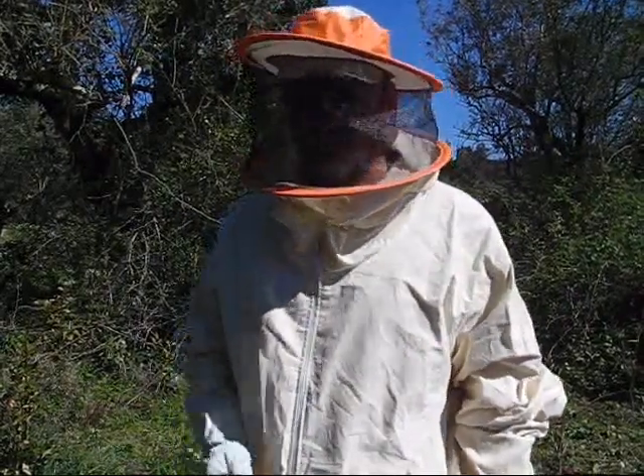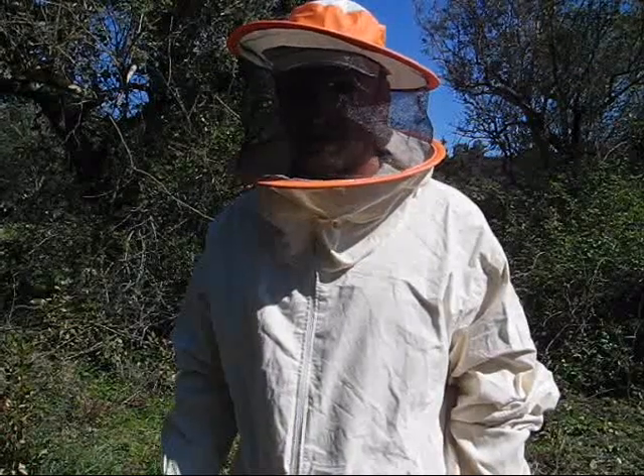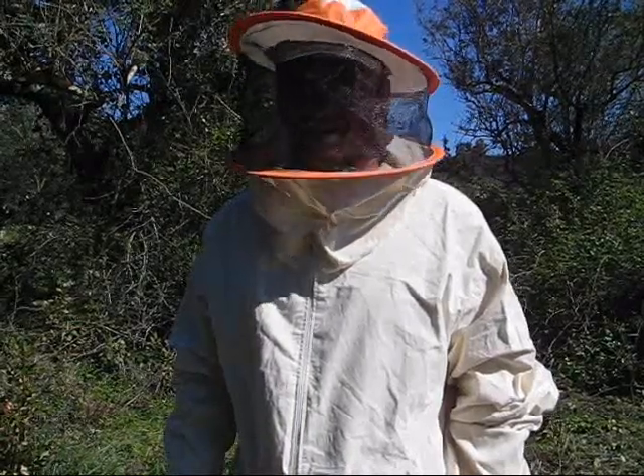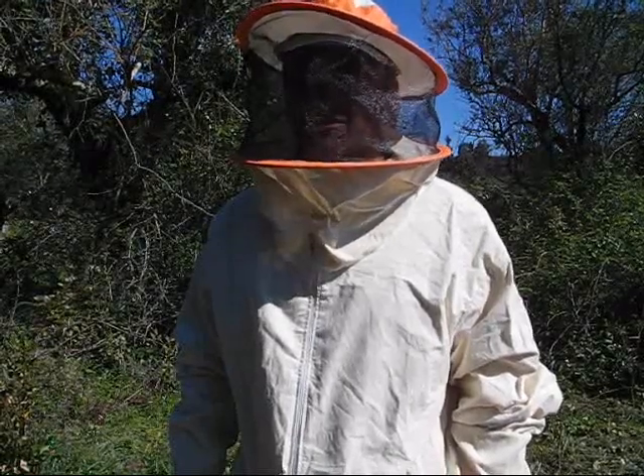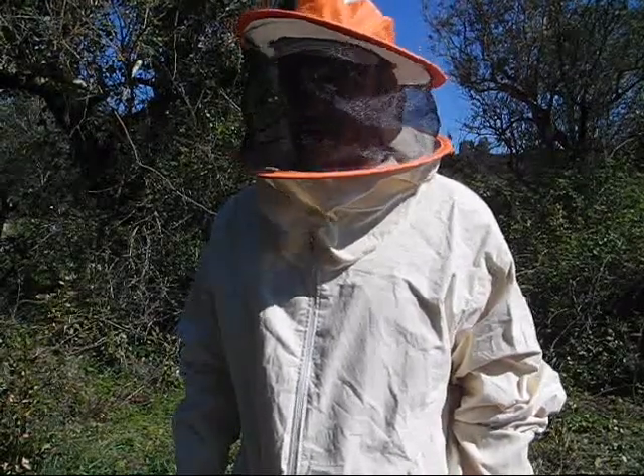The moment of truth — we've got the bees, they're in position, I just need to release them now. I must admit I'm feeling a little bit nervous. Let's hope they're not too angry from their journey home.